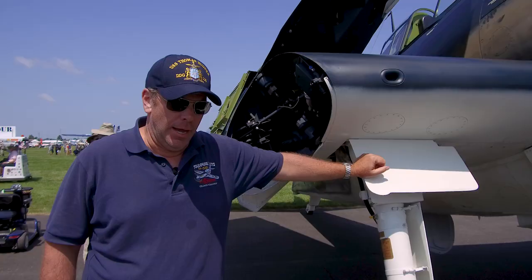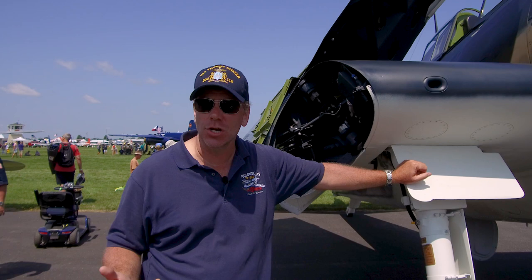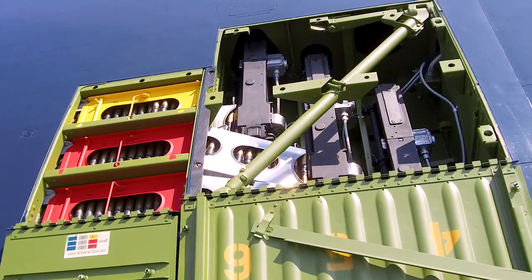I remember going to Harlingen, Texas for the CAF air show when I was about six or seven years old, and that was an amazing experience. These experiences — whether it's at Oshkosh or a local air show — are so important for younger generations to inspire them. I was inspired, and look what happened. We both have this passion for aviation and we want to share it with younger generations so they can carry on this tradition.